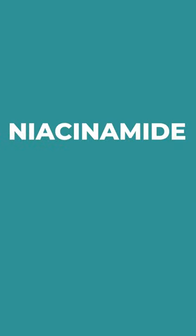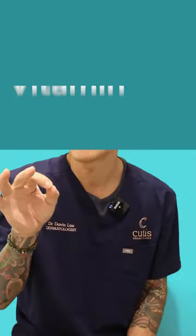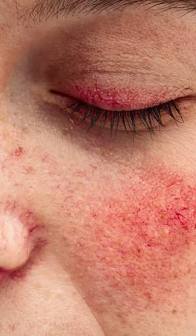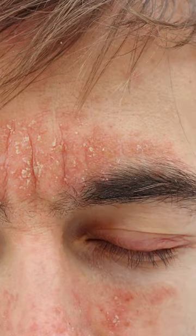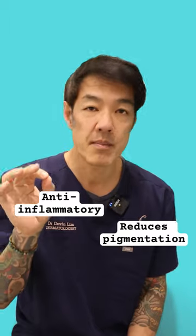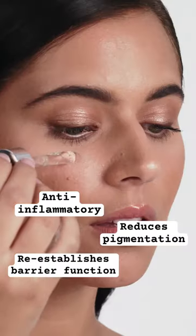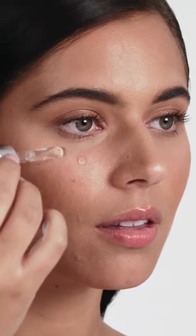Guys, this is niacinamide. Niacinamide is a form of vitamin B3. It remains as one of our favorite ingredients, especially for patients with sensitive skin. So if you're suffering from eczema, rosacea, or dermatitis, niacinamide is our go-to ingredient. The reason being, it's anti-inflammatory, but it can also reduce skin pigmentation and, importantly, re-establish barrier function. Niacinamide plays well with all the other active ingredients, including vitamin C, vitamin A, as well as glycolic acids.